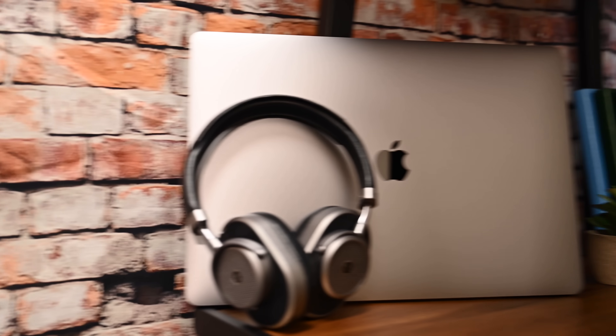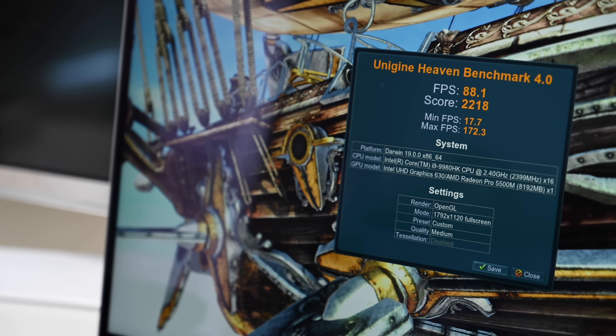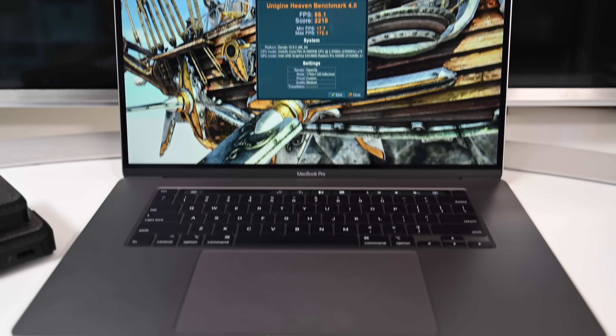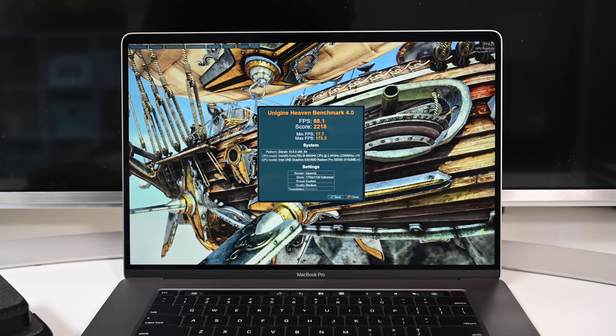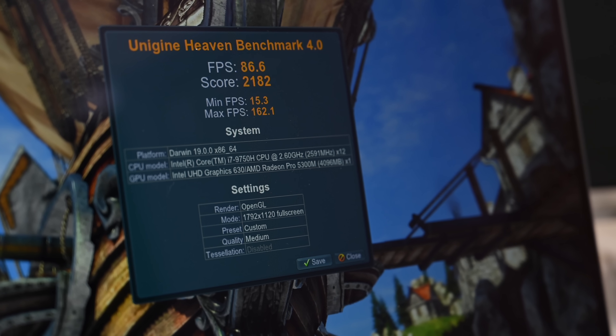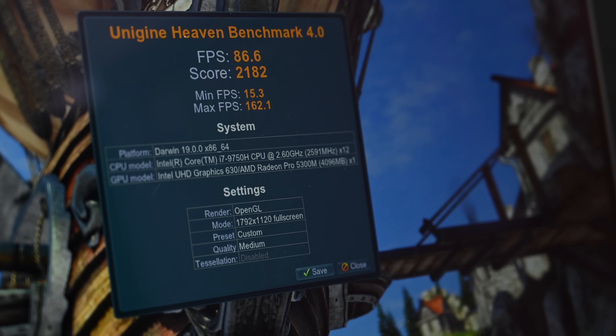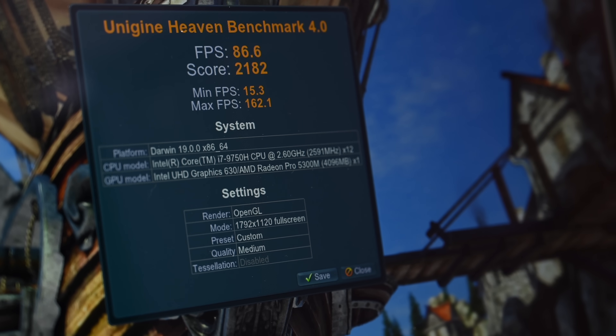Starting with the performance of the top-of-the-line 16-inch MacBook Pro, our first benchmark is Unigine Heaven, focusing on graphics. Our machine with the 5500M graphics scored an 88.1 average frames per second and a total score of 2218, with a maximum of 172.3 FPS. That outpaces the standard 5300M graphics we already tested, which earned 86.6 FPS, a score of 2182, and a maximum of 162.1 FPS — definite improvements there.